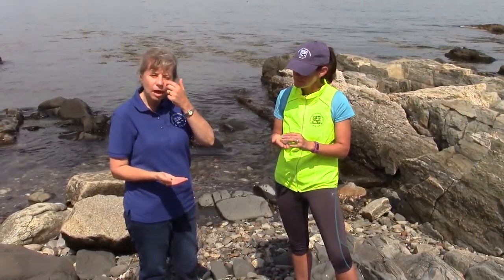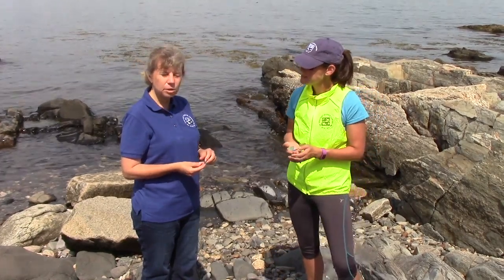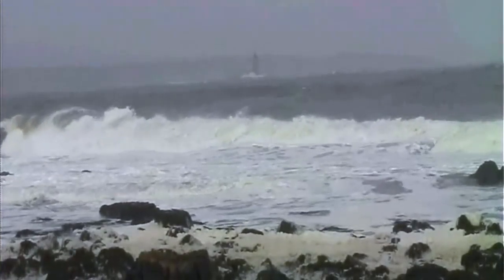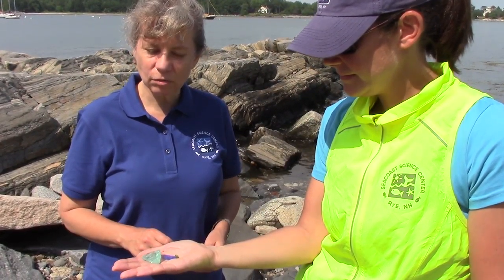It gets tumbled around on the rocks and comes up on the shore. In fact, a lot of times the best time to go hunting for sea glass is after a thunderstorm, because the violent waves bring it all up and that's a good time to go hunting for it. Right here we've got a selection of sea glass that we found right in this area.